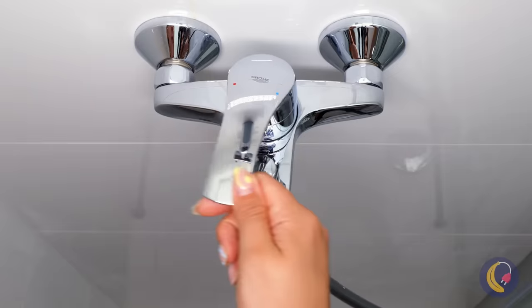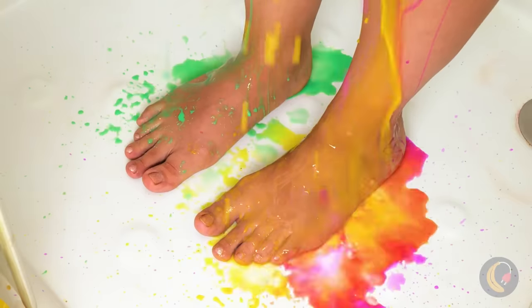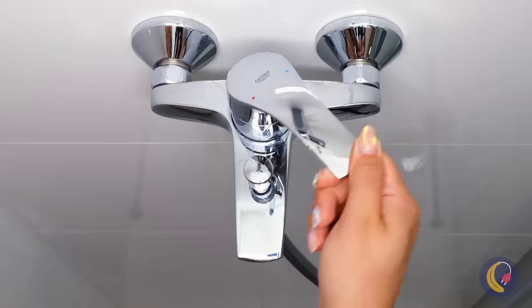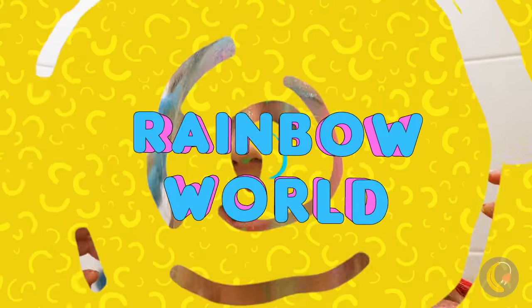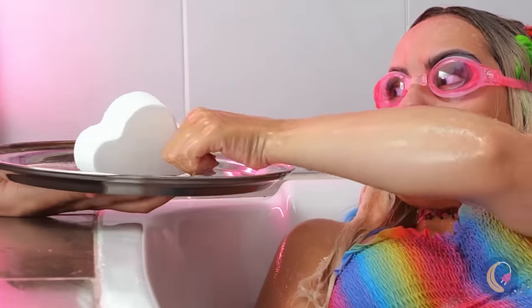Alright, time to start the day with a nice shower. Well, it is pretty, but I'd get someone to look at that water. Though it kind of goes with her hair. The perfect thing after a shower? A bath. Never can be too clean.